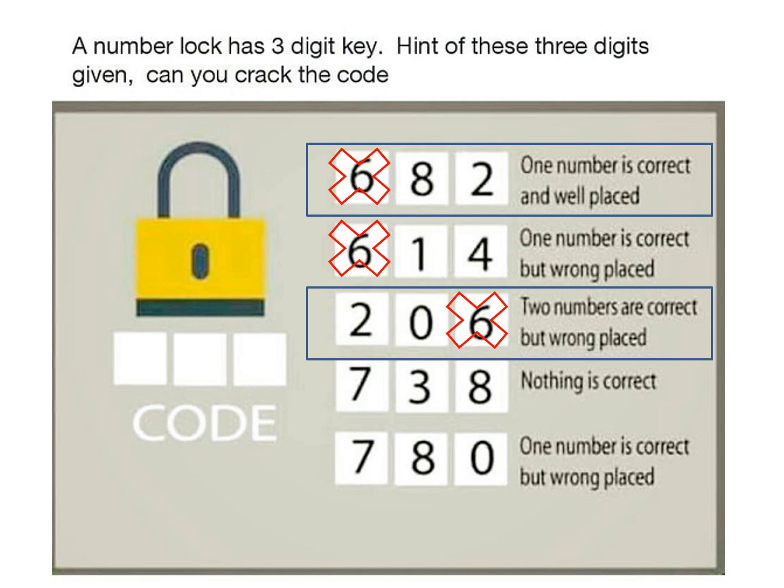The first condition says one number is correct and well placed, and we know 2 is the correct number. So we got our first digit — 2 — which will be placed at the third position of the code. Since the first condition says only one number is correct, that means 8 is not the right number. So let's eliminate 8 from all the conditions.